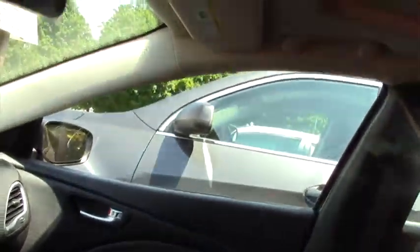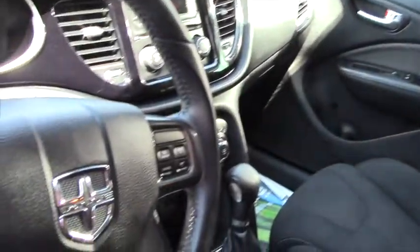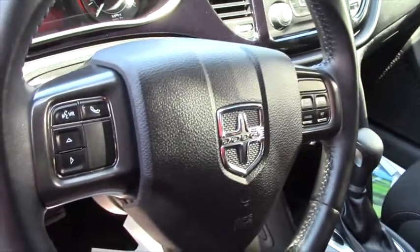Again, it's front wheel drive, and it's got a transmission hill holder built into it. If you ever come up to those steep hills and feel yourself going backwards, this will help stop that — it doesn't stop it totally, but it helps.